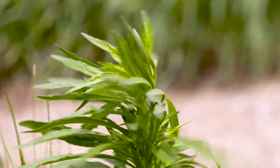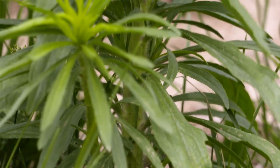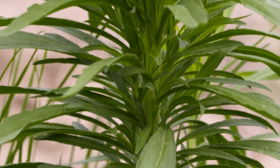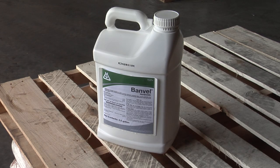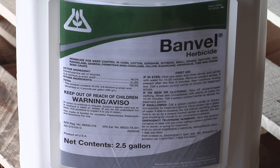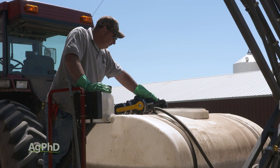Marestail is the number one winter annual weed causing issues in the Midwestern United States, and in my opinion it's easy to control. You can go out with a quart of Banvel and wipe out 100% of your marestail, as long as you spray a week or two before your first hard killing frost. Even if you spray after the first killing frost you can usually still do a pretty good job, but spraying before the frost is preferred. Banvel/dicamba doesn't have a lot of residual, especially not into the spring.